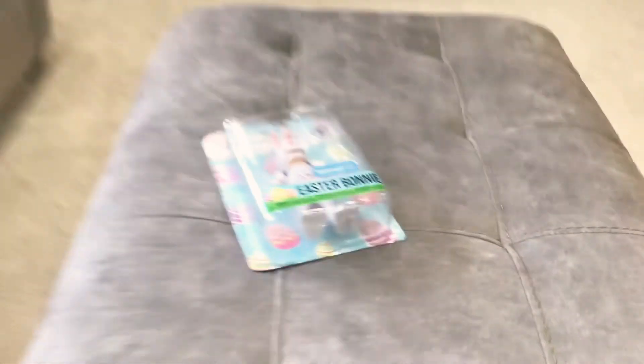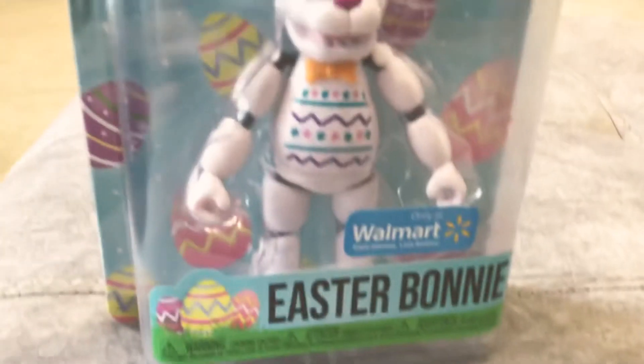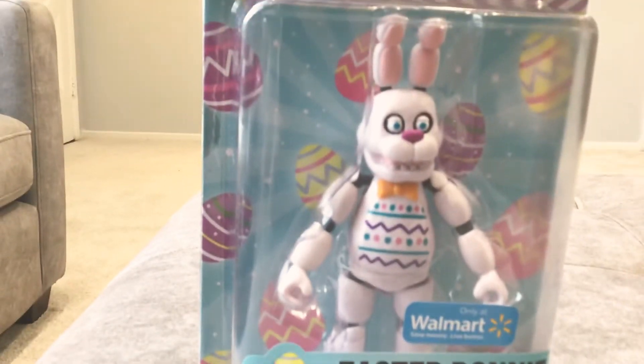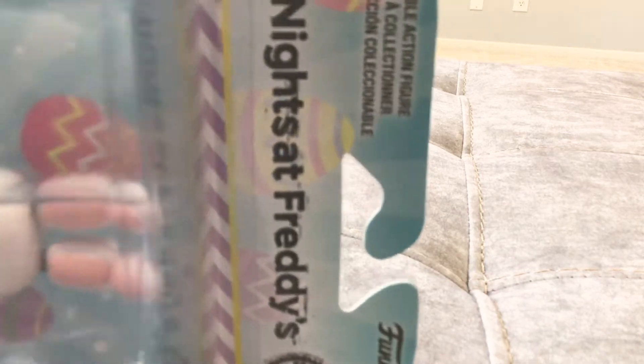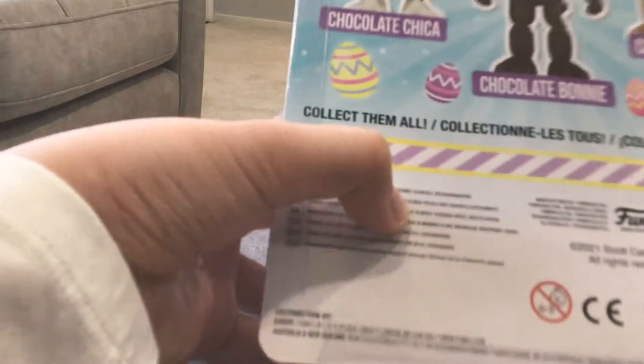Today I'm going to review today's findings. This is a 2021 Funko Five Nights at Freddy's special delivery exclusive. It's a Walmart exclusive as well. There are a couple characters you can get - chocolate Chica, chocolate Bonnie, and chocolate Freddy.